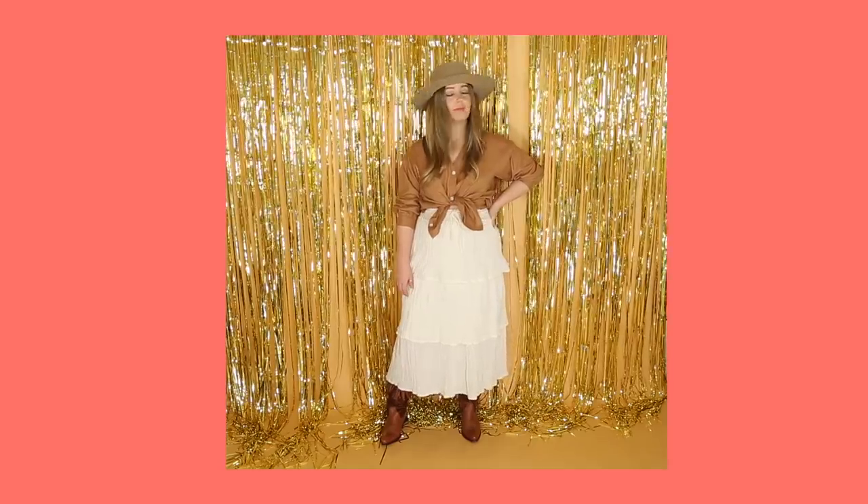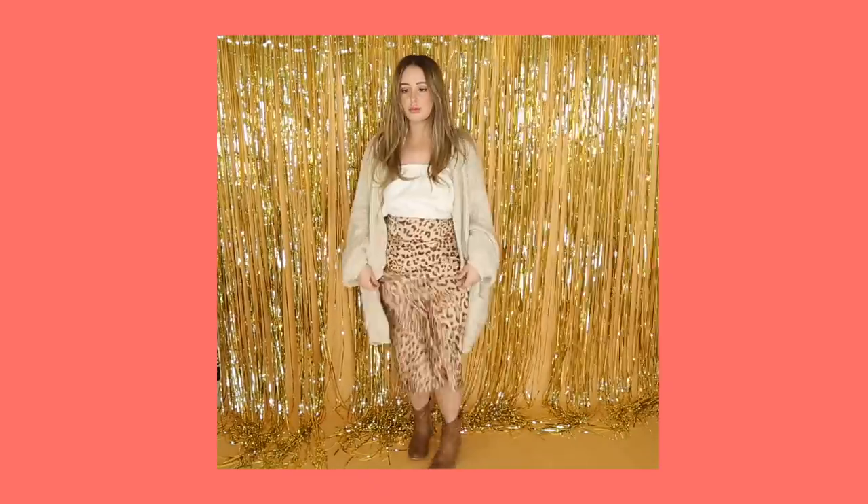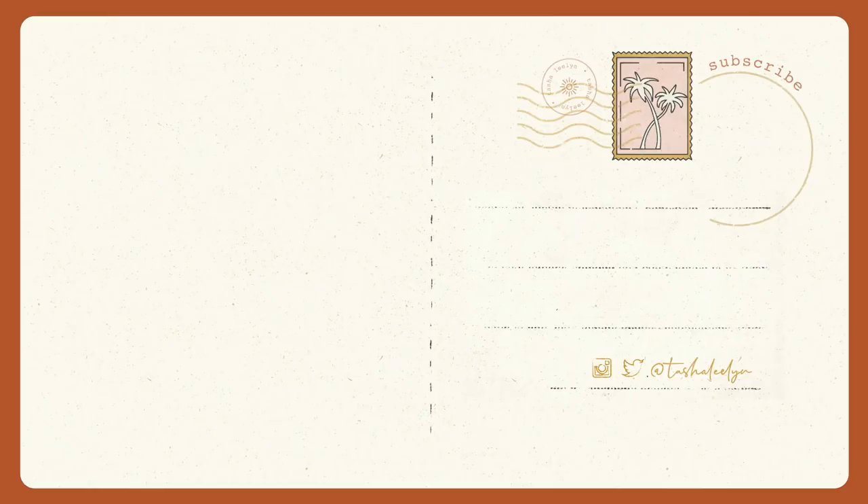I hope you guys enjoyed seeing how I pair and style my boots in everyday looks, and I hope this gave you some inspo for some future outfits. Don't be scared of cowboy boots — they can go dressy, they can go casual. Don't forget to check out the Everlane items I styled in today's video — all of the links are down below. I love you guys, bye!